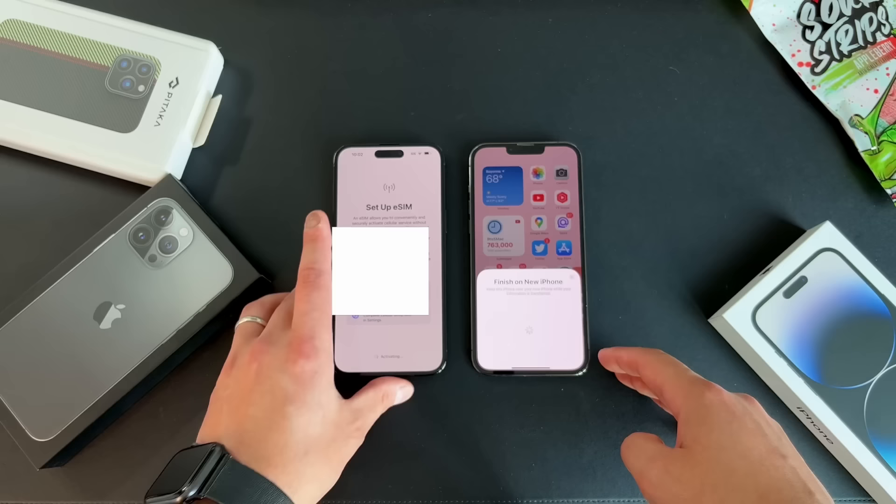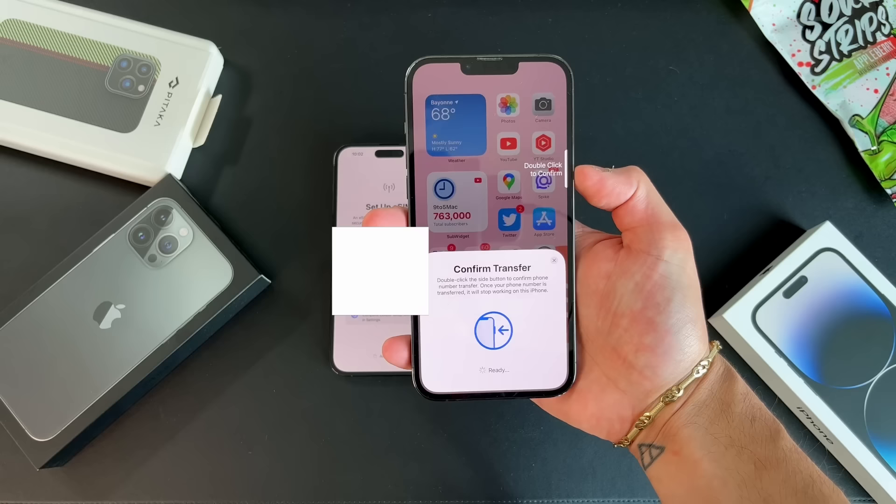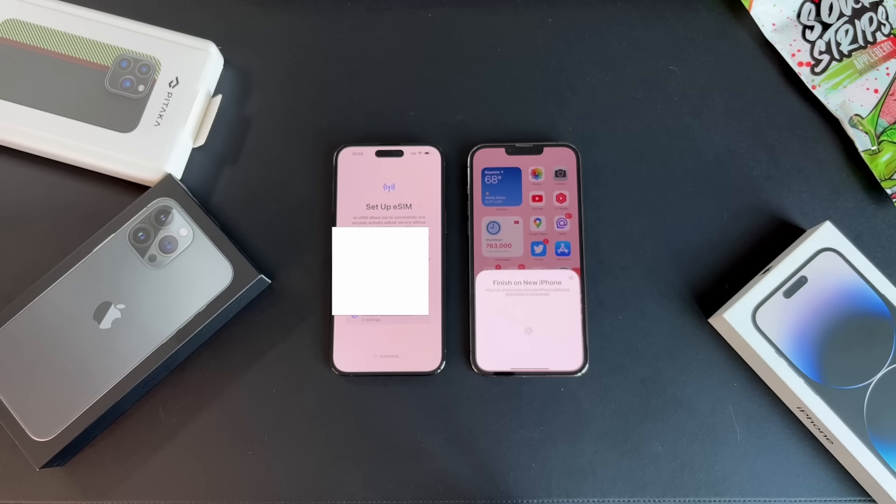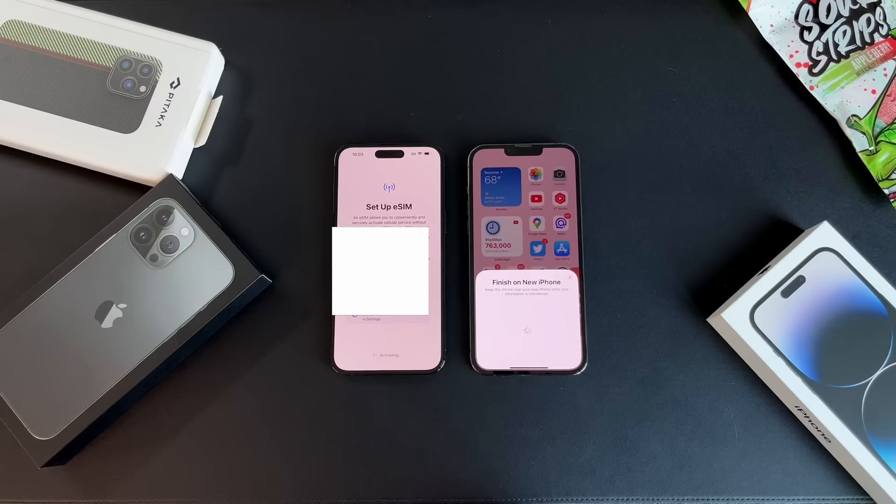Now let's talk about the eSIM transition the iPhone 14 is bringing. The iPhone 12 and 13 supported eSIM but still had a physical SIM card. Other Android phones also support eSIM. When transitioning between phones that have eSIM, it's relatively simple. If you watched my last video, you saw me unbox the iPhone 14 Pro Max and transfer my number from my 13 Pro Max to my 14 Pro Max in less than a minute. It took much longer to re-download apps and restore from backup than it did to port my number over from a physical SIM on the 13 Pro Max to an eSIM.